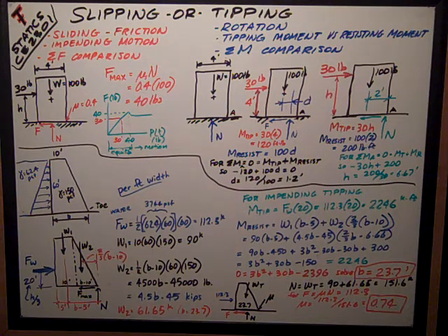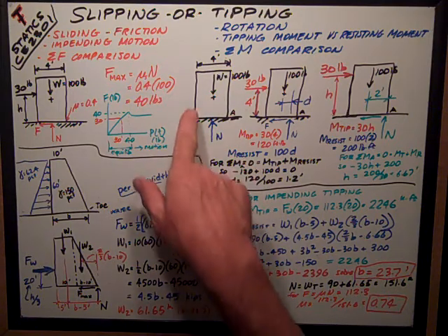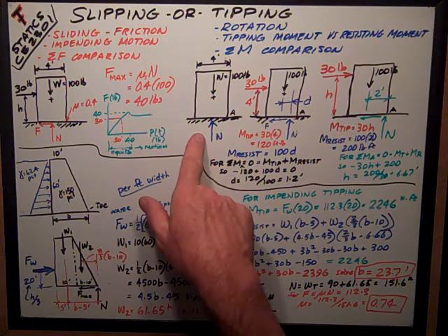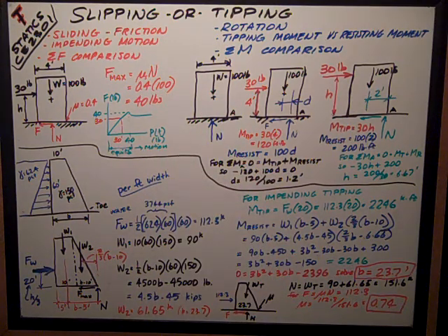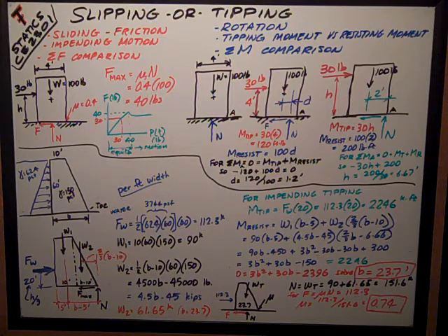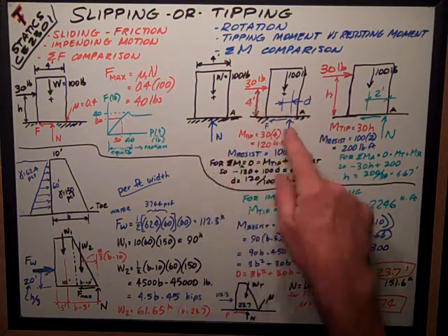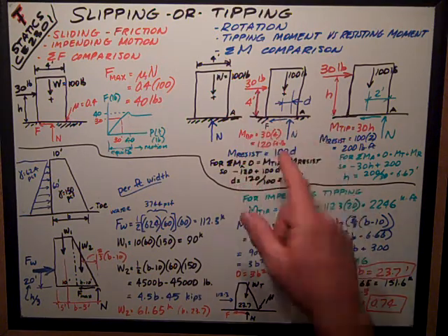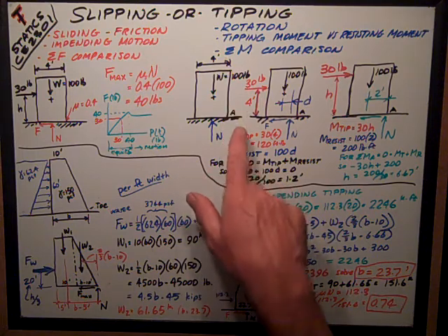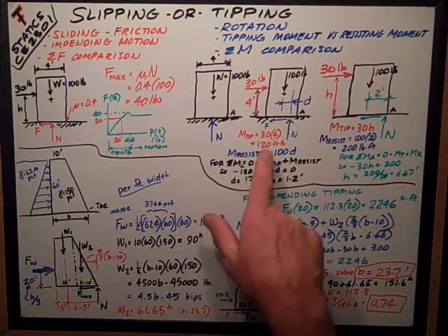Then I need to consider the rotation — the tipping of this object. Same setup: 4 feet wide, weighs 100 pounds. When I push on it with 30 pounds of force 4 feet above the floor, a tipping moment couple develops between the pushing force and the friction force, which are equal and opposite, so they make a couple. The moment trying to tip the object is 30 pounds times the 4-foot distance, which equals 120 foot-pounds.